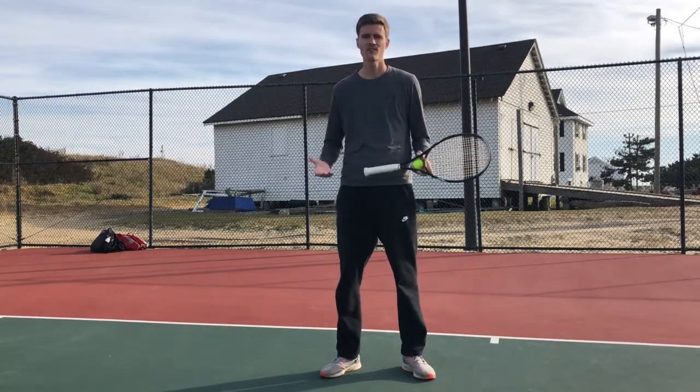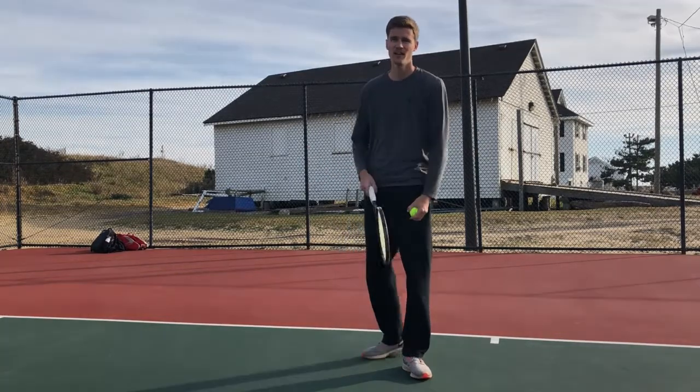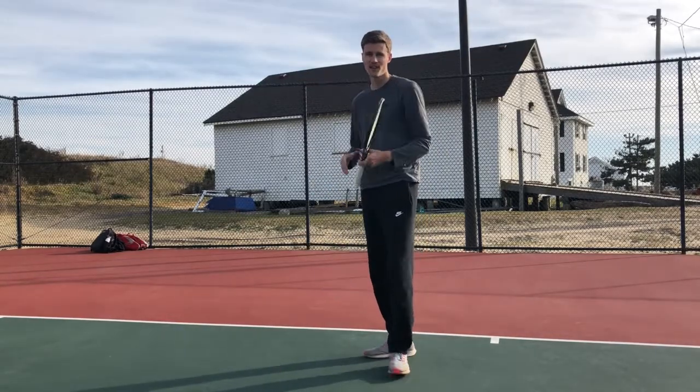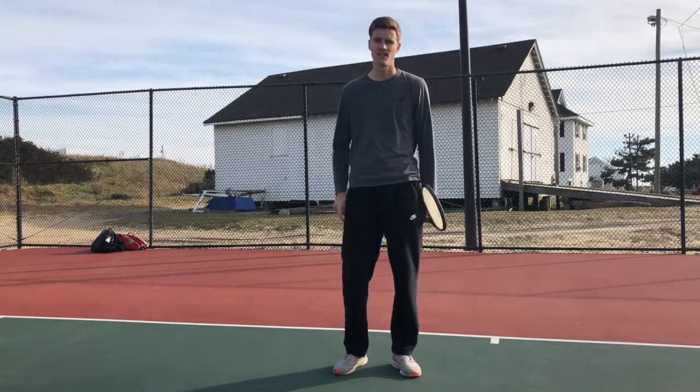More advanced players might conceal that. They might start looking down the tee and then they're going to hit one out wide — they might look down the tee, serve, toss the ball as if they're going to hit it down the tee, and then hit it out wide, if they understand that the opponent is starting to key into their serve.